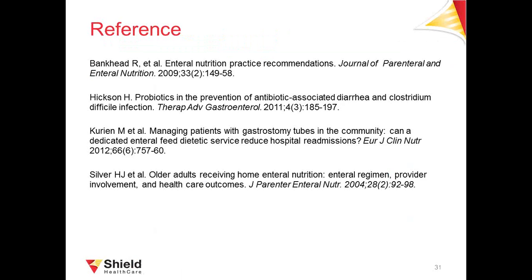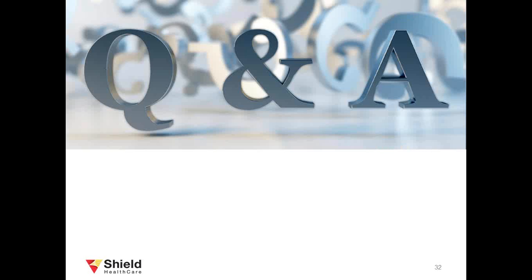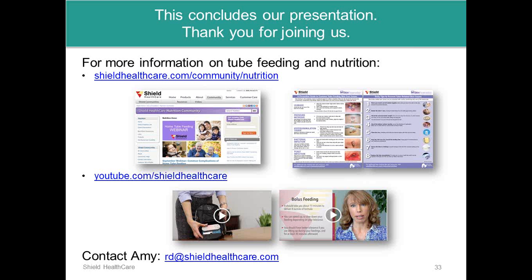That concludes our presentation. References have been provided and will be accessible. The webinar is now open for questions. The presentation is being recorded and will be posted on the community page at SHIELDHealthcare.com/community, and the PowerPoint slides will also be made available.